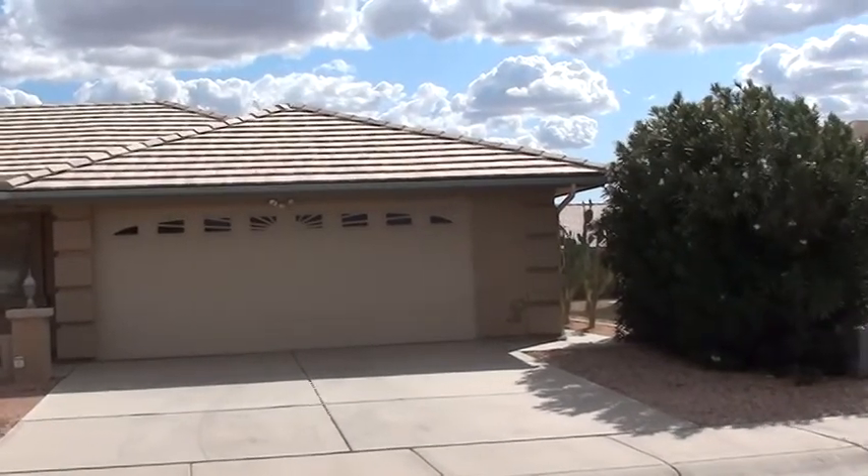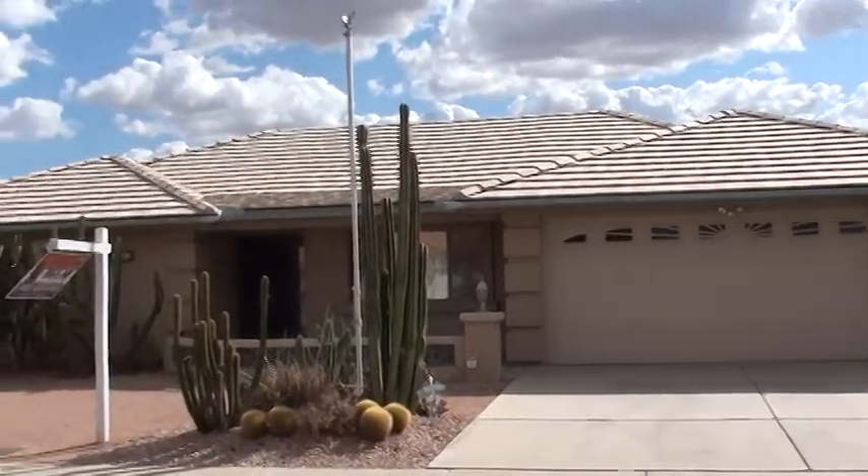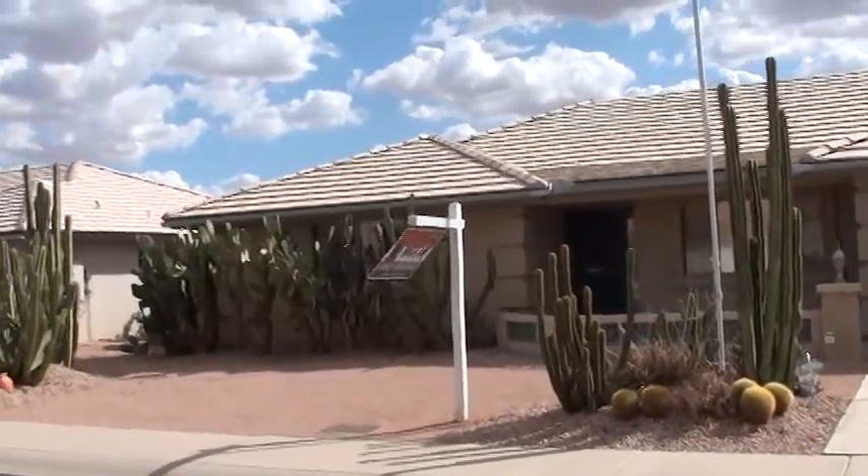It's a north-south orientation, sits on the south side of the street facing north. It's got a tile roof, three bedrooms, two baths, a little over 1,800 square feet.